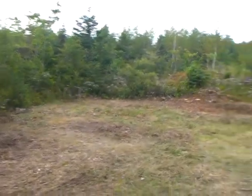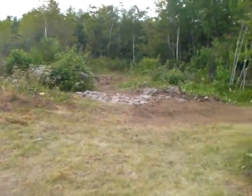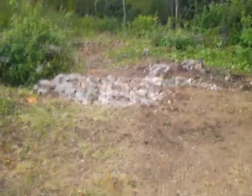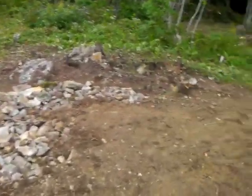We can back up a trailer there. My dad and I, in order to be able to back up, we filled up this depression here with rocks and started to fill it a bit with earth.